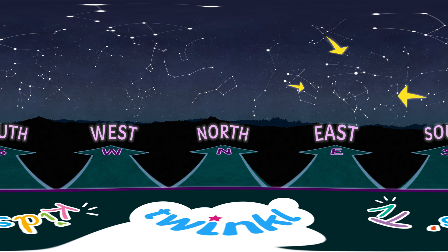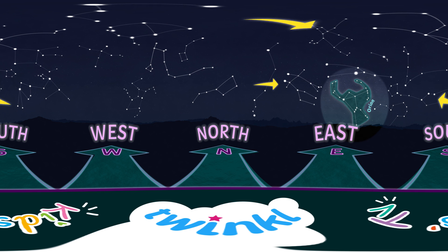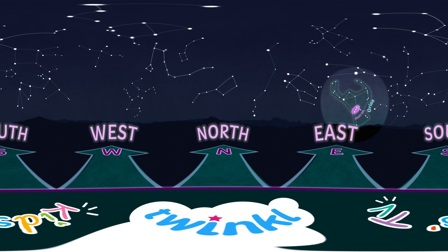First up, in the East, we have Orion – the fighter! Notice the three bright stars lined up in the middle of it. That's Orion's belt! Very impressive! If you're up for an extra challenge, try following Orion over the next few months. It's going to travel west across the sky until it disappears below the horizon in June.